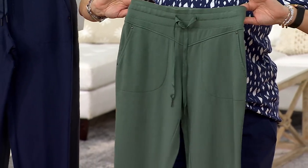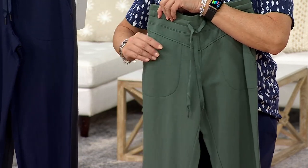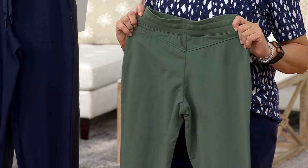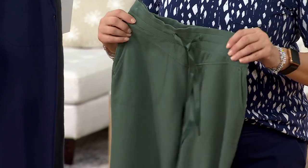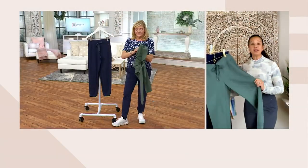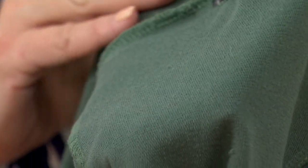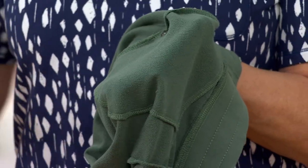We also have rivets at the top and bottom near the pocket with that matching gunmetal aglet, and it really does just elevate it. This encased waistband — who doesn't love a waistband that kind of pulls in the tummy a little bit but gives you that beautiful stretch so you never feel constricted. These are pull-on style, comfortable and beautiful. So many reviews online — every single one of them said these are the best joggers they've ever had, and that means a lot.